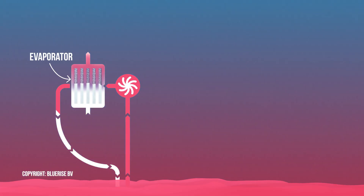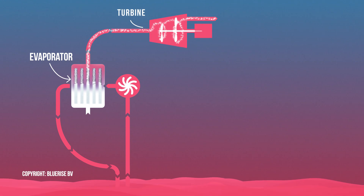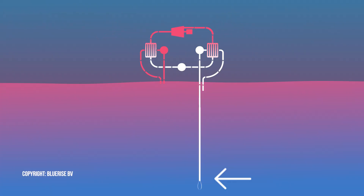How does it work? The ocean's warm surface water vaporizes a working fluid with a low boiling point — ammonia, for example. The vapor expands and spins a turbine that is coupled to a generator that produces electricity. The vapor is then cooled by cold deep sea water.